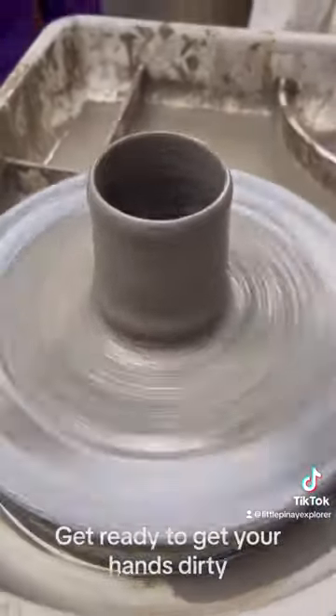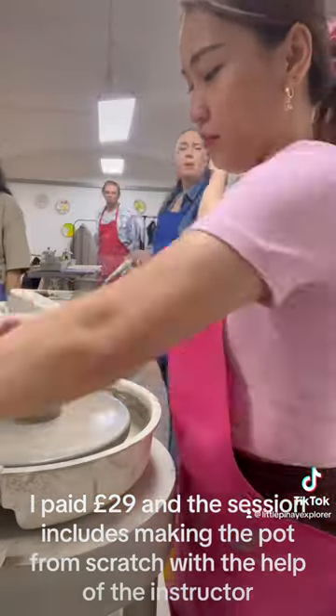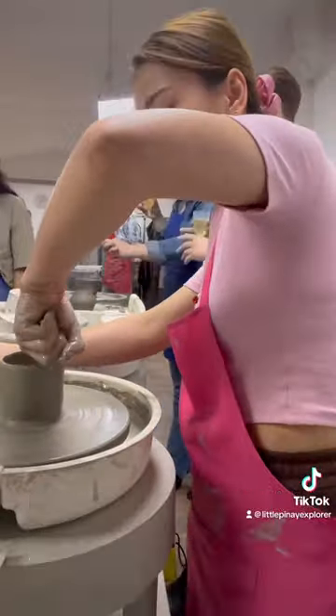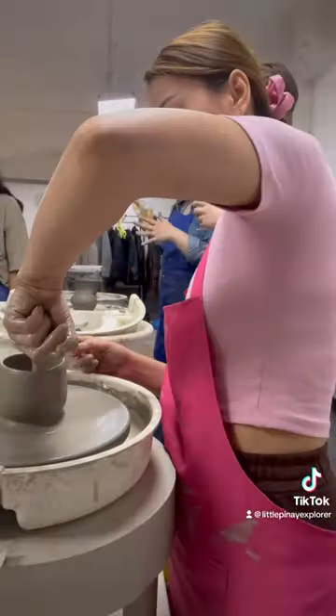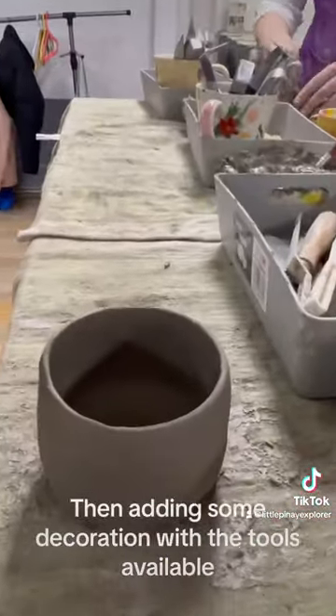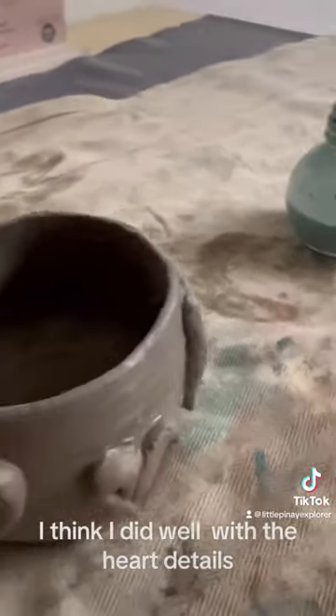Get ready to get your hands dirty. I paid £29 and the session includes making the pot from scratch with the help of the instructor. Then added some decoration with the tools available. I think I did well with the hard details.